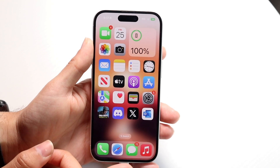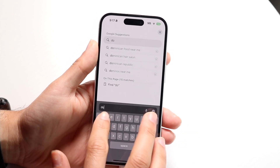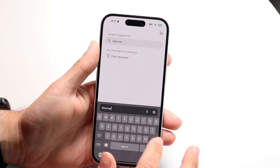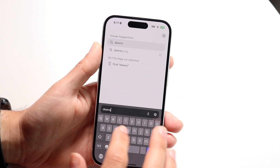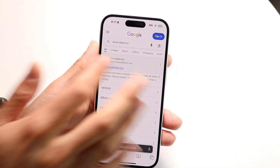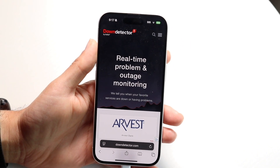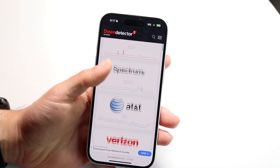If that's not the issue, you're going to want to make your way over to a website like downdetector.com or downrightnow.com — one of those types of websites that show you what's up and what's down. Once you're there, go through and see if Ubisoft Connect is actually down.